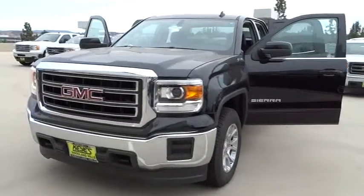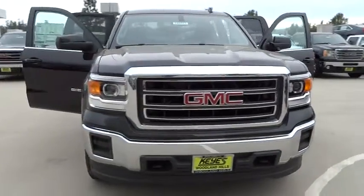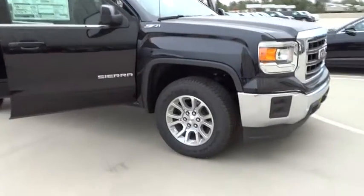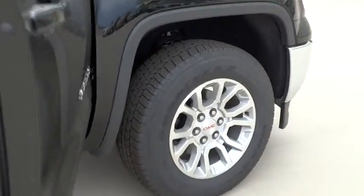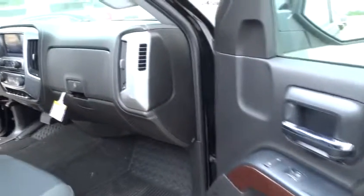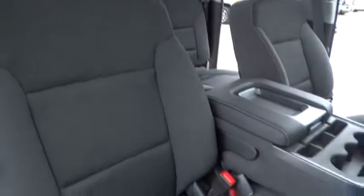The 2014 Sierra 1500 offers a five-star frontal and side crash test rating, and a combination of mechanics and aerodynamics that give it better conventional V8 fuel economy than any competitor. The Sierra 1500 now comes standard with a Vortec 6.2-liter and 5.3-liter V8 engine and an electronically controlled six-speed automatic transmission that combines high max hauling capability with precise control, and is priced below $40,000.